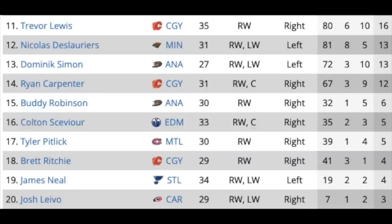We're into the second group of right wingers now and the fall off is substantial. You get Trevor Lewis in Calgary, Nick Deslauriers — he'll definitely get a contract — Dominic Sima in Anaheim, Ryan Carpenter in Calgary, Buddy Robinson in Anaheim, Colton Sceviour in Edmonton, Tyler Pitlick in Montreal, Brett Ritchie in Calgary, James Neal who has fallen off substantially in St. Louis but played really well in the AHL, and Josh Leivo in Carolina who really didn't even play a lot. A lot of these guys are definitely depth players — fourth liners, maybe third liners in some cases, but some will definitely get contracts.